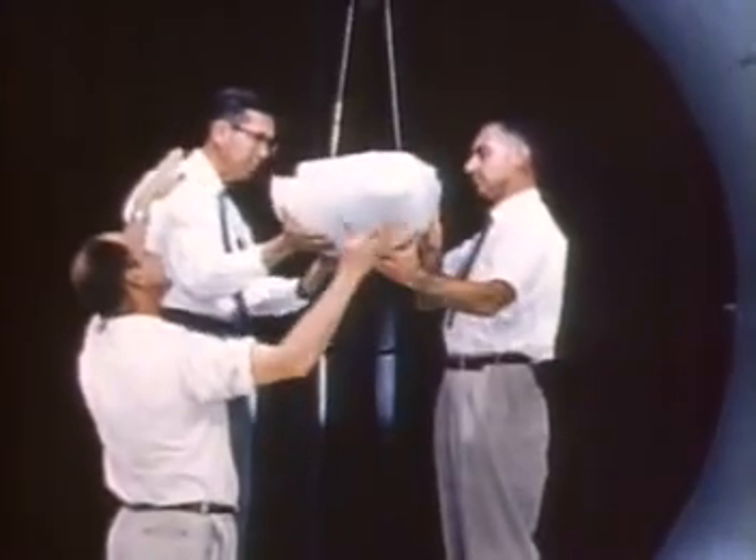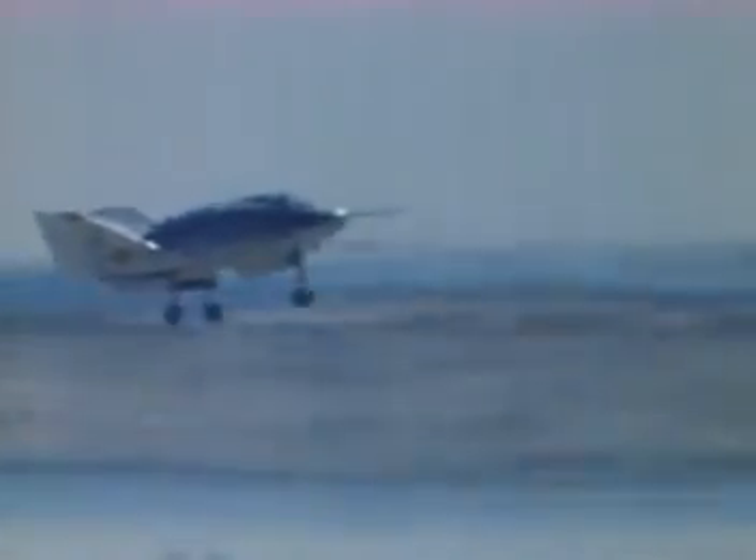Extensive lifting body research was conducted in the 1960s and 70s, and the X-38 shape is a modified version of the X-24A, a NASA and U.S. Air Force research craft. But a traditional lifting body requires a long runway, perfect weather, and high speeds to land, all of which could limit the ability of astronauts to get home quickly and safely.